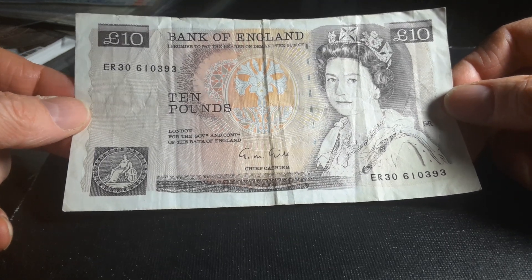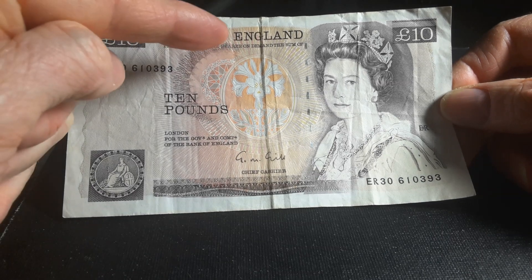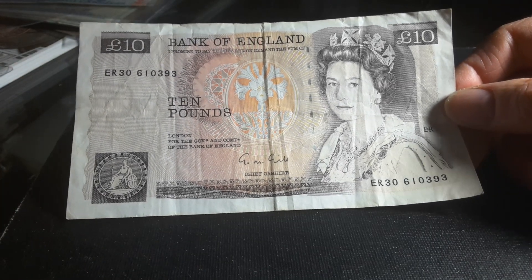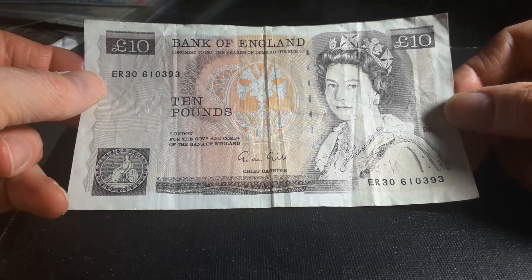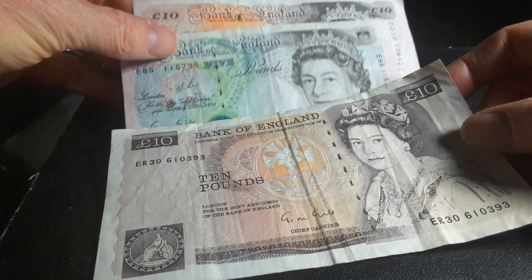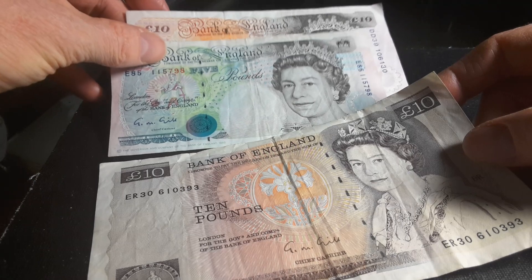But you can exchange it at the Bank of England, because of the promise to pay the bearer on demand for ten pounds — so you can actually exchange it at the Bank of England. You cannot spend it in shops, and the same applies to these banknotes from the 1990s, which are no longer legal tender.